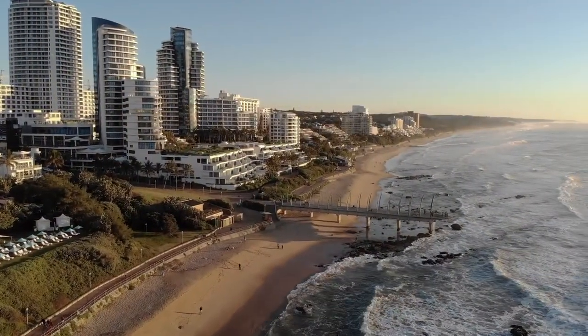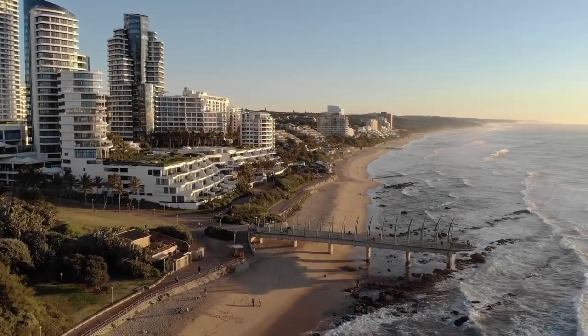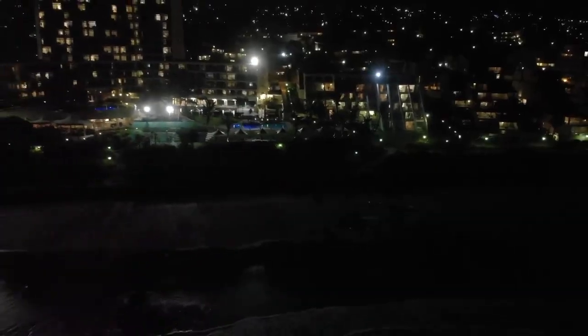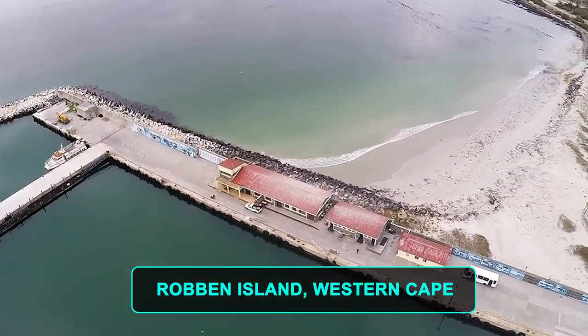You can stroll along the promenade or rent a bike or Segway. Besides the beach scene, top attractions along this stretch include uShaka Marine World, a wonderland of sea-themed attractions; Moses Mabhida Stadium; and Minitown, a tiny replica of Durban with a miniature rail network, airport, and harbor scene.